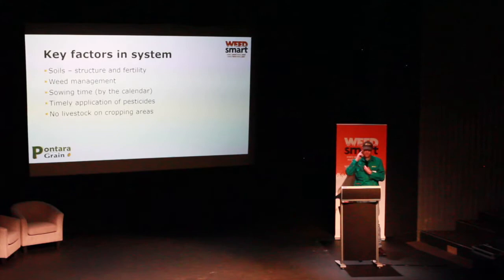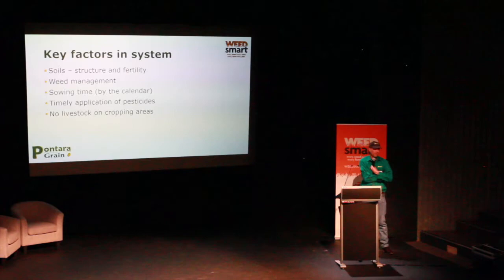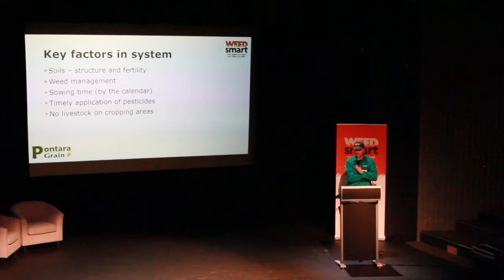In the last couple of years we've moved to a disc seeder, trying to further improve that structure. As Greg was talking about, the aggregate stability — when we moved from the tine with narrow points and press wheels to the disc, it was just another level, even in the first year on some of that sodic country. It was amazing.